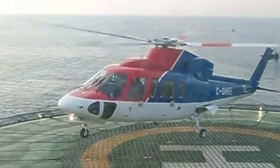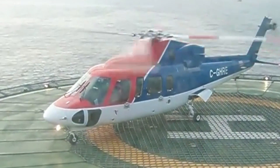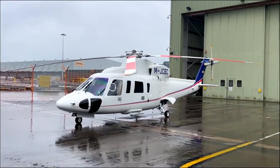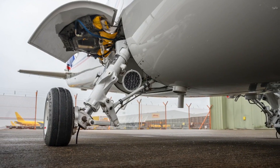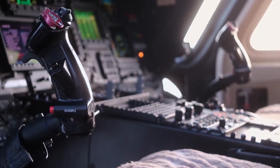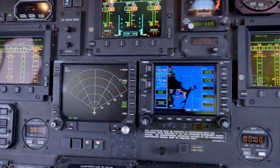Widely used for offshore transportation, executive transport, emergency medical services, search and rescue, and utility operations, the S-76C++ is a versatile platform for civil operators worldwide. The helicopter's airframe is resistant to corrosion from saltwater, and it features an active vibration control system that minimizes airframe vibration and cabin noise levels. Its combination of speed, range, payload, and all-weather capability makes it an ideal choice for a variety of operations.